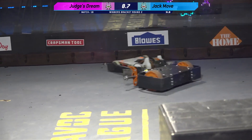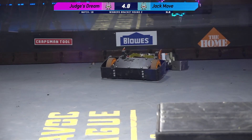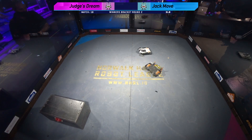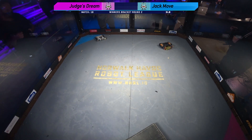9, 8, 7, 6, 5, 4, 3, 2, 1. That's the end. Robots, please drive over to the corners. This one goes to the judges.